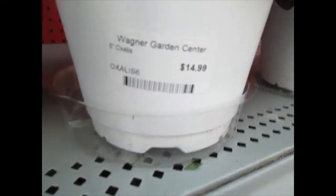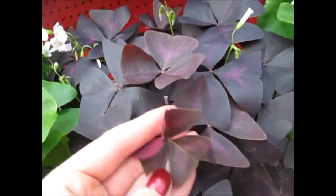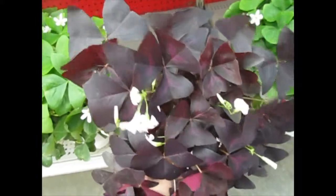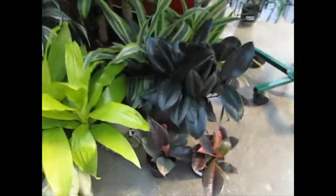Fourteen. These ones are a little bit different — they have purple in the middle, too. $7.99 for a little one.